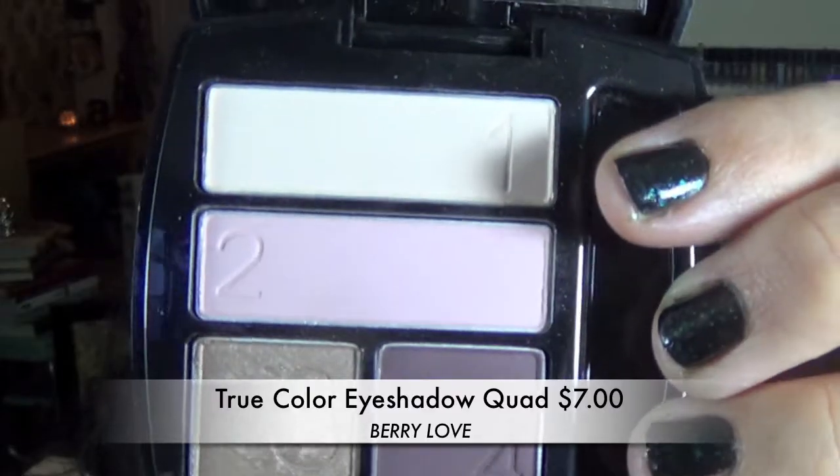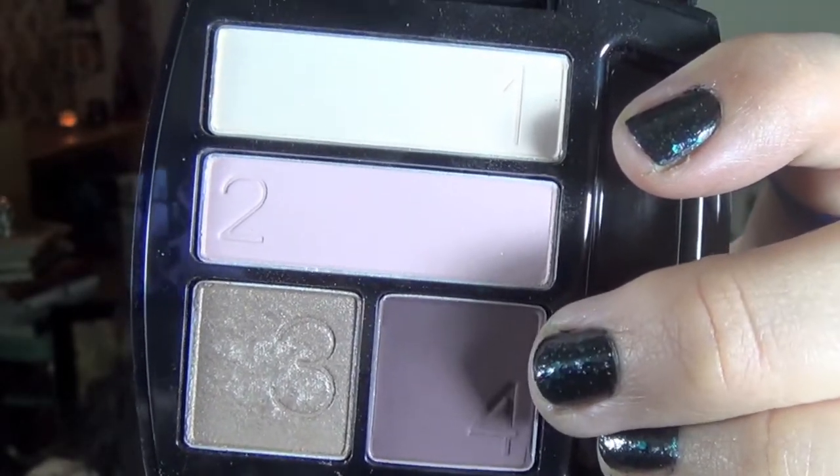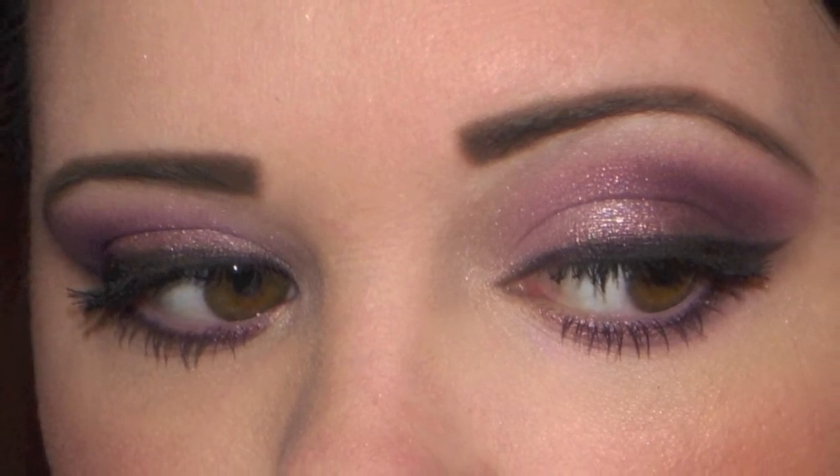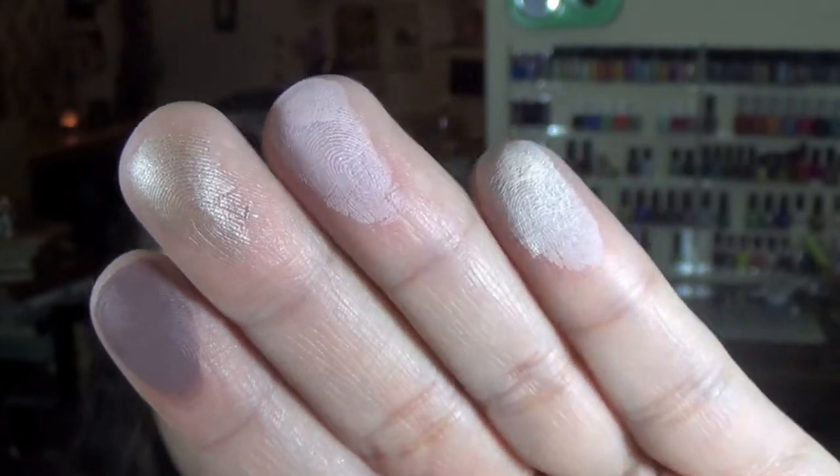The last thing I got was this little eyeshadow quad, which apparently is new. I saw quads available and thought it would be a good way to try the eyeshadow in a non-cream form. It's called Berry Love. The colors are: Soft Nude, Pink Petal, Beige Diamond, and Plum Burgundy. The colors aren't super pigmented, but I don't think that's a bad thing because you can really build up with them. Here are the four swatched on my finger. They work really pretty together, and I found they lasted fine all day with a primer. I'll be doing a tutorial using this, so stay tuned.